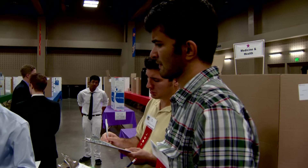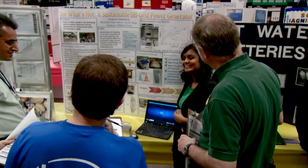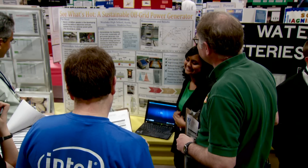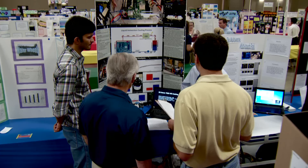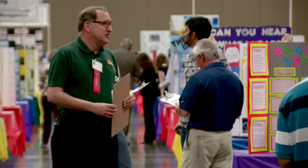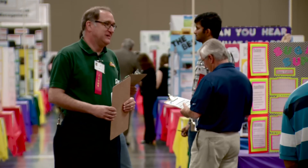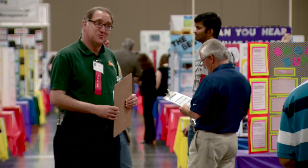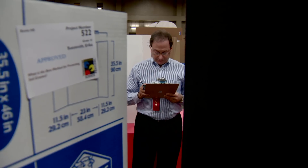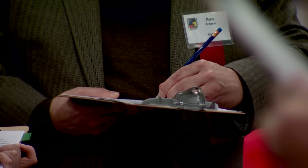The event also provides local scientists, engineers, and other professionals a chance to volunteer in the community, which helps reinforce the value of science and research. It's important to us that they continue to love the effort and the endeavor behind science. They're going to be our future workforce, and we need those future engineers. The competition requires some 500 judges, assigned to different categories based on their credentials.